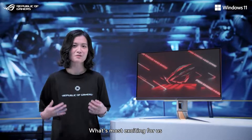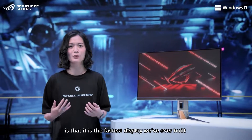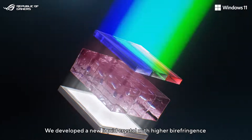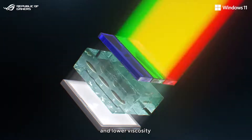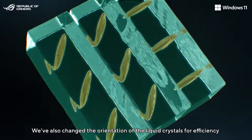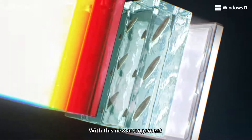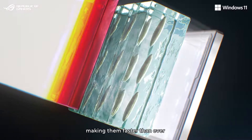What's most exciting is that it is the fastest display we've ever built in terms of response time in real-world use. We've developed a new liquid crystal with higher birefringence and lower viscosity, which switches and allows light to pass through faster. We've also changed the orientation of the liquid crystals for efficiency, so they take less time to turn, making them faster than ever.